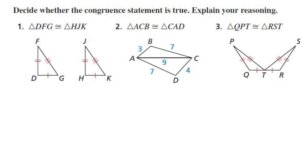So for question one, it says to decide whether the congruence statement is true and explain your reasoning. This is saying that triangle DFG is congruent to triangle HJK. And yes, because all three sides are congruent, they are congruent using SSS.